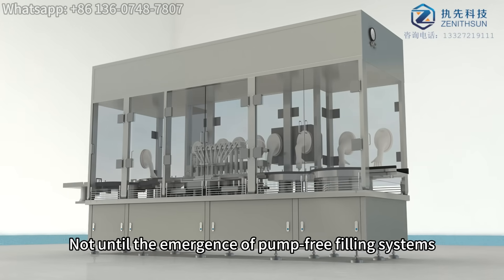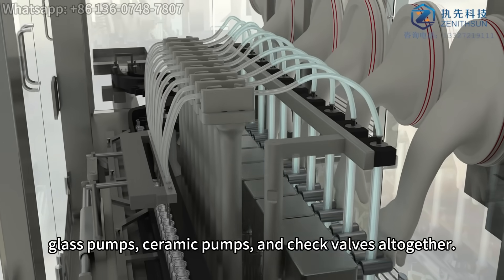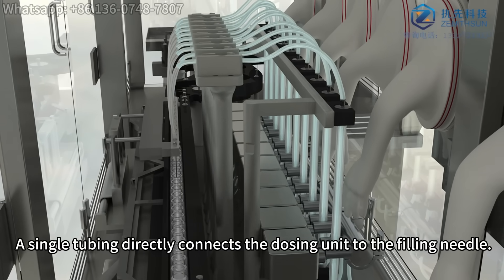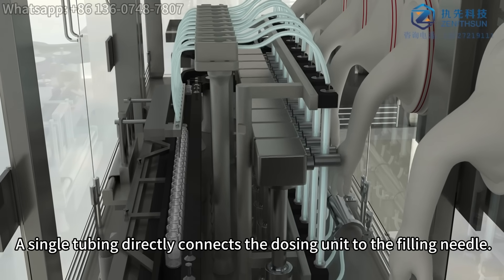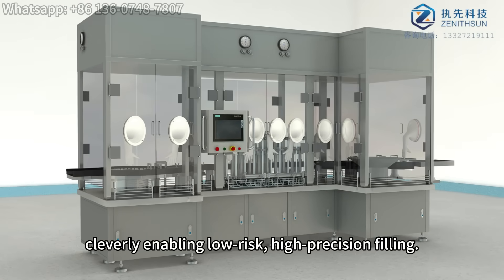Not until the emergence of pump-free filling systems did we eliminate the need for glass pumps, ceramic pumps, and check valves altogether. Simplified design: a single tubing directly connects the dosing unit to the filling needle. Dual roller clamps secure the tubing, cleverly enabling low-risk, high-precision filling.